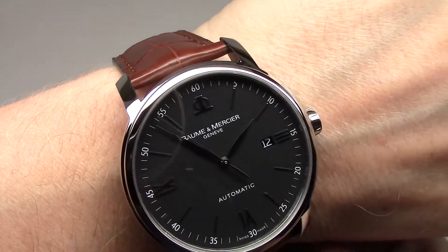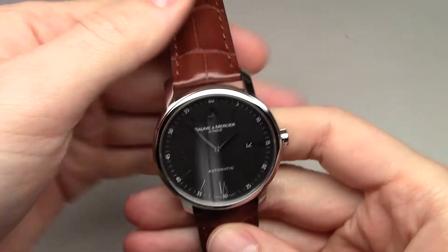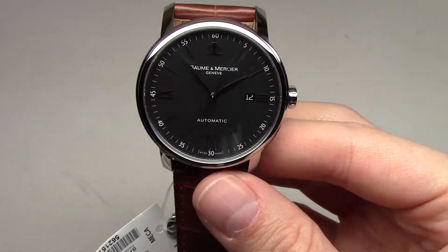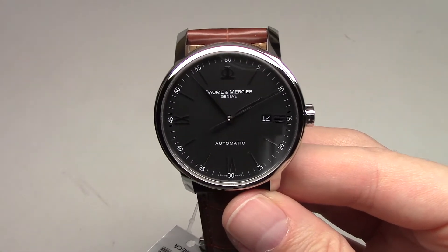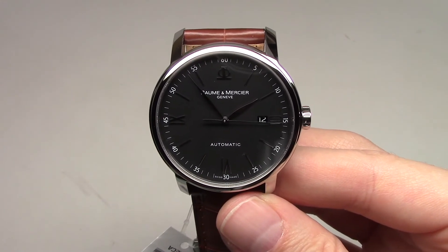Okay, so it was a Baume & Mercier Classima Executive — it's a very cool looking watch, just for a price around one thousand dollars. Thank you for watching, please subscribe, see you next time. Thank you, bye.